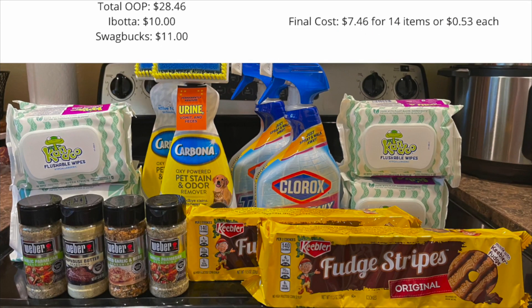Alright guys, so this is everything I wound up picking up at Publix this week. Everything here totaled in store $32.46. I used two $1 coupons for the Clorox and two $1 coupons for the Carbona, bringing me down to $28.46 in store. I submitted my receipt to Ibotta and got $10 back, then submitted to Swagbucks and got $11 back — $6 for the Clorox and $5 for the Weber seasoning. That made my final cost for all of the items here just $7.46. I hope you guys enjoyed the video and all of the deals in the Google Doc — make sure you print it off and take it with you in store.